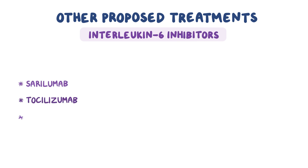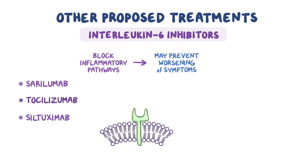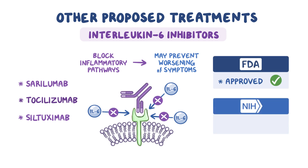Another proposed treatment is the use of interleukin-6 inhibitors such as sarilumab, tocilizumab, and siltuximab. Researchers have hypothesized that blocking inflammatory pathways may prevent worsening of COVID-19 symptoms, because patients with severe COVID-19 symptoms often have increased serum levels of inflammatory markers such as interleukin-6 as well as D-dimer and ferritin. While interleukin-6 inhibitors are FDA approved, the NIH panel recommends against using them for the treatment of COVID-19 as there has been insufficient data on their effect.